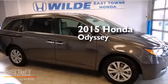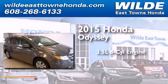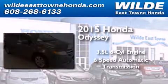This is a brand new 2015 Honda Odyssey. It has a 3.5-liter 6-cylinder engine and a 6-speed automatic transmission.